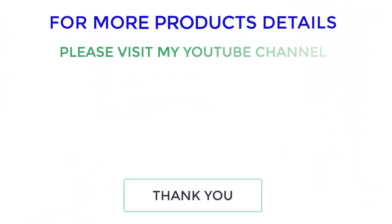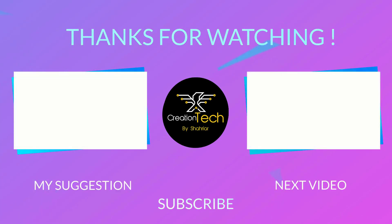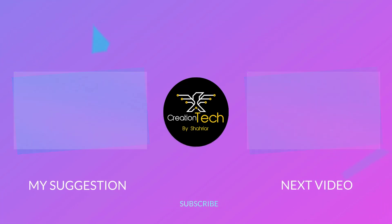I make helpful videos daily so do subscribe to my YouTube channel. Stay updated with our cool products as it will make your life much easier. If you want to know the details of a particular product, please comment. Thanks for staying with Creation Tech.